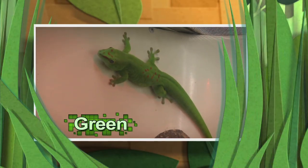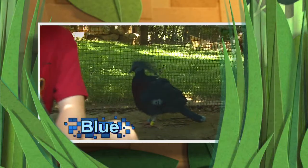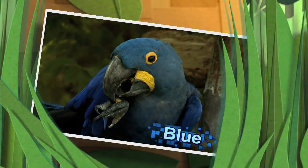The day gecko is amazingly green. The kea parrot is also green. The crown pigeon sure is blue. The hyacinth macaw is also blue.